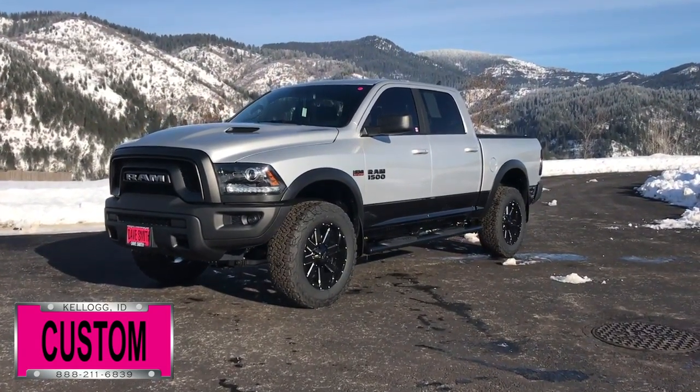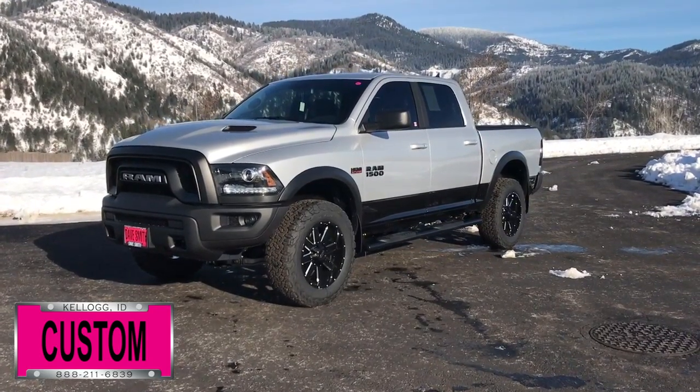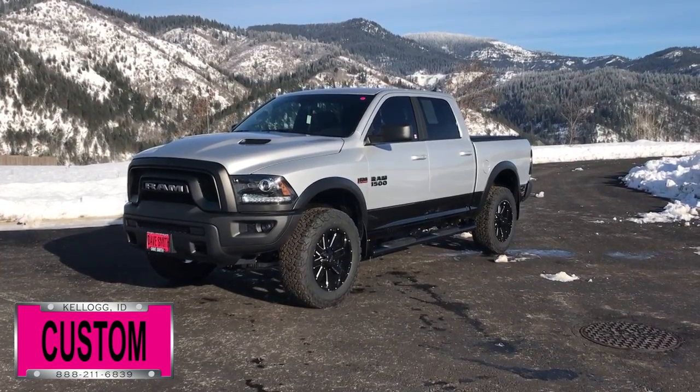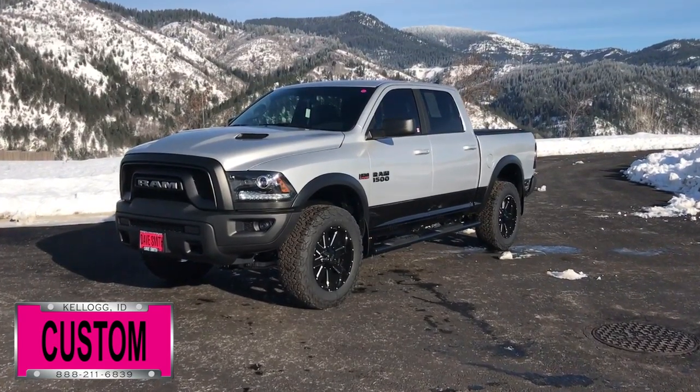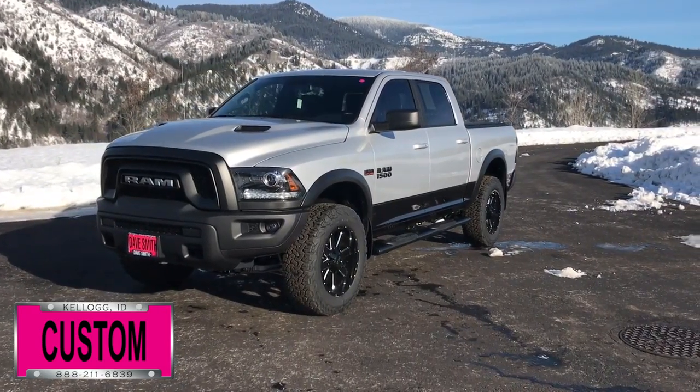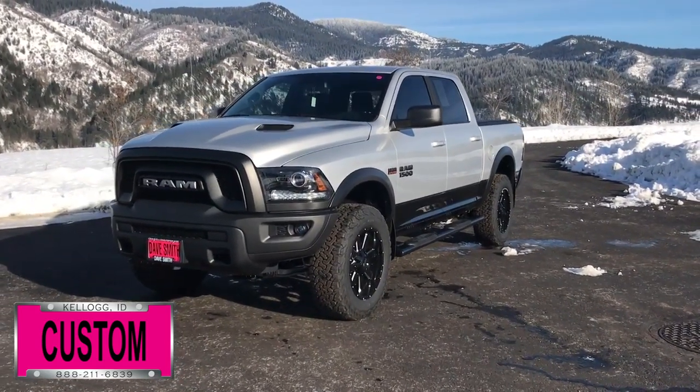Here at Dave Smith Motors, we pride ourselves on doing customized accessories better than anyone. Today, I want to give you a quick look and walk around this brand new 2017 Ram 1500 Rebel 4x4. This, my friends, is a prime example of what our Dave Smith Customs team can do for your new truck.